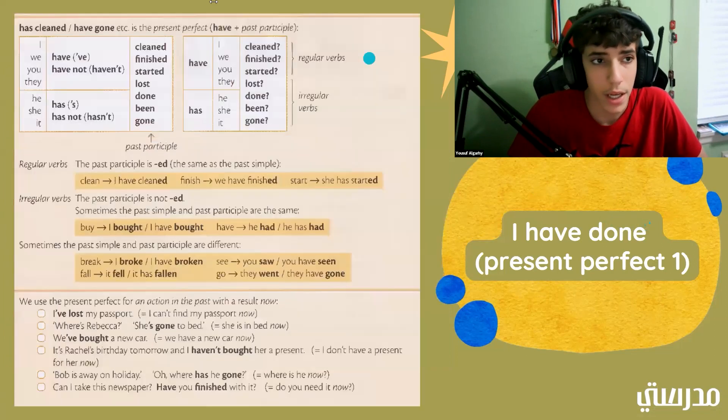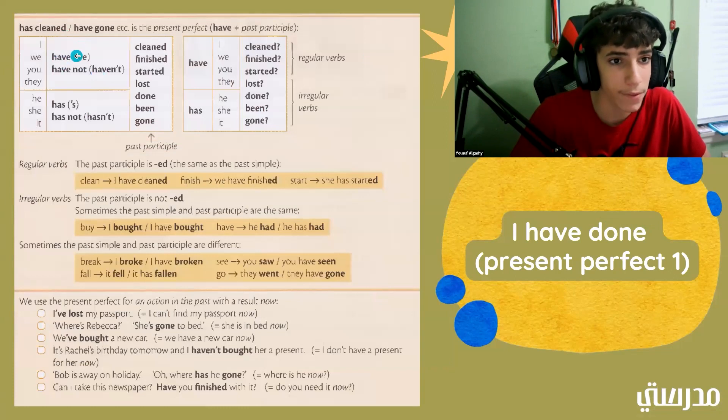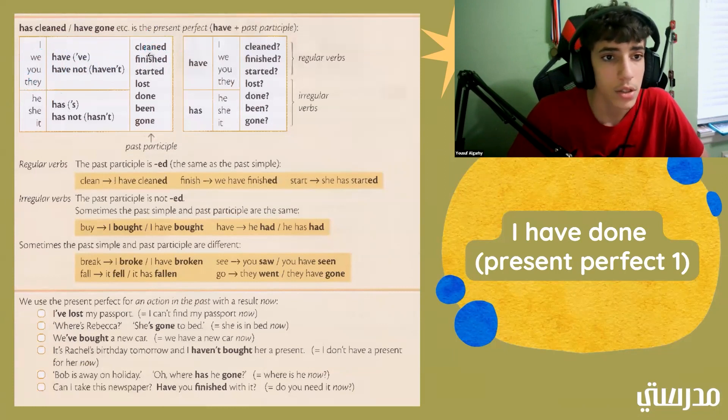Let's go ahead and look at our groups of words. We have: I have cleaned, we have cleaned, you have cleaned, they have cleaned. And we can also have: I have not cleaned, we have not cleaned, you have not cleaned, and they have not cleaned. Words like cleaned, finished, started, lost, done, been, gone — those are past participles.